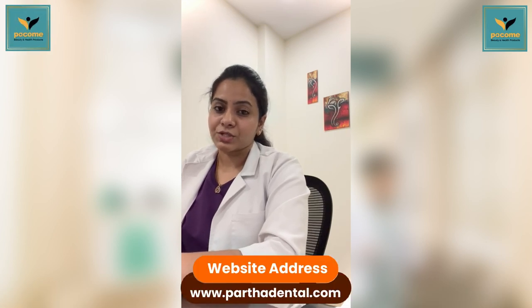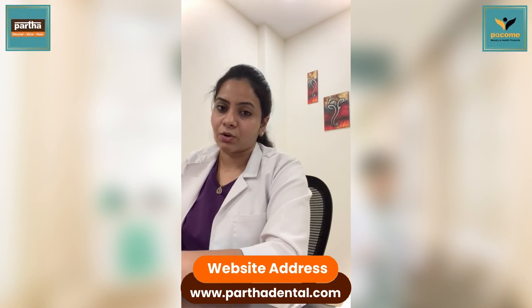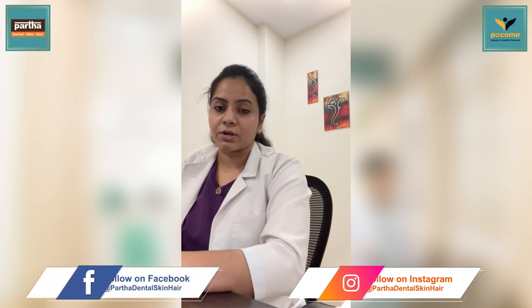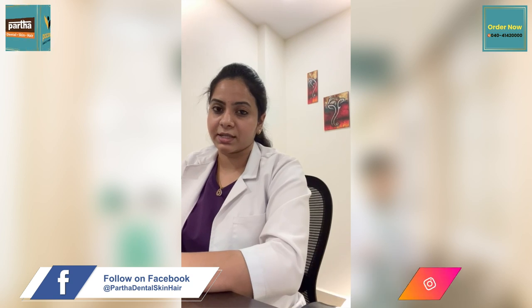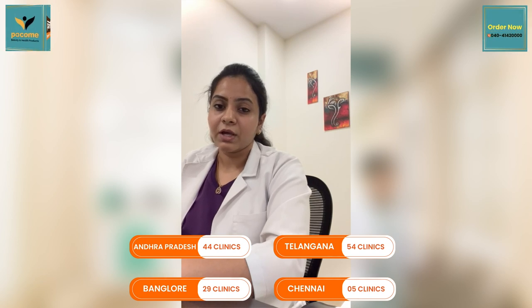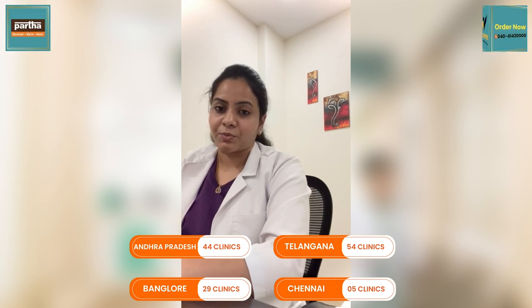If you want to have a consultation without any delay and further complications, please call 040-4142-0000. This will connect you to all 130 branches of Partha Dental Skin and Hair. We have 55 branches across Telangana, 44 across Andhra Pradesh, 28 in Bangalore, and 4 in Chennai, and we are still expanding — currently more than 130 branches and still growing.